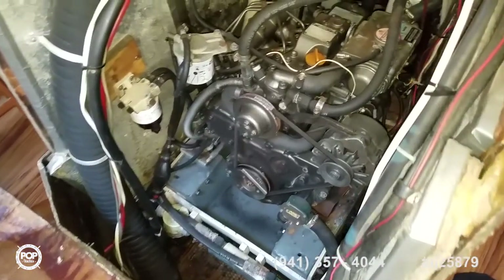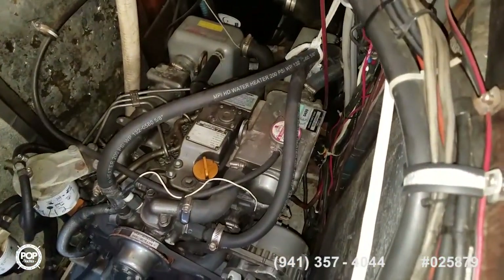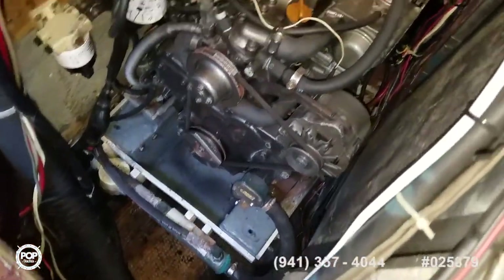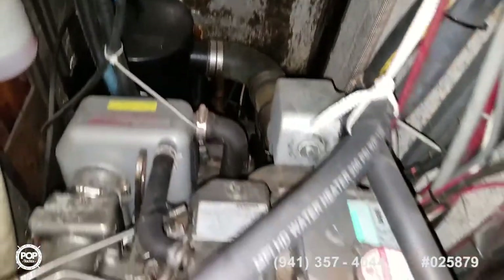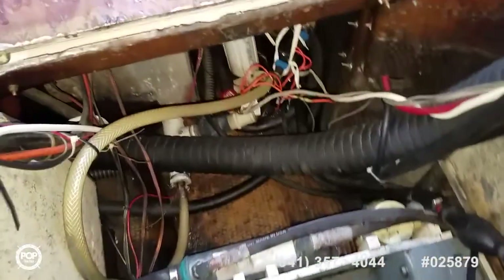Nice engine access. Yanmar does a great job — 2009, 35 horsepower. Belts, hoses, and pulleys all look good. Owner recently replaced the impeller on it.